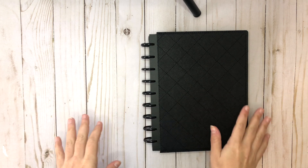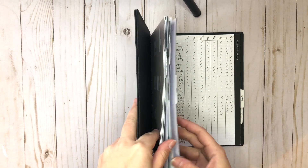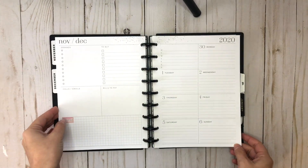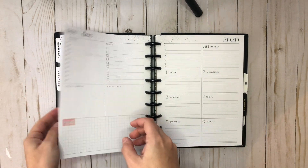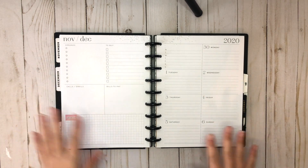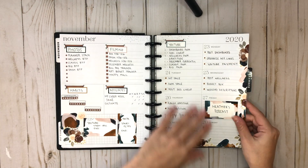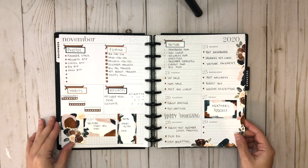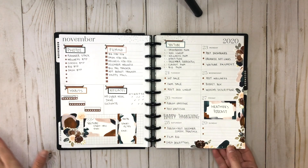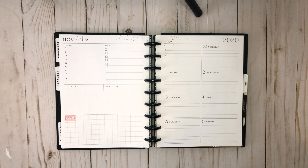Hi everyone, welcome to another plan with me. This is Elise of Plan with Elise, and today we are going to be planning in my dashboard Happy Planner for the week of November 30th through December 6th. I use this spread for social media — it's kind of a frankenplanner of all the ways I use it. Here is last week's current spread, today is Sunday, and I'm obsessed with this spread using Whimsy Luxe stickers. It's definitely one of my favorite layouts for social media.